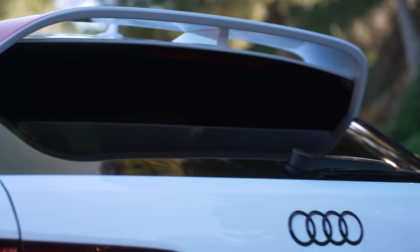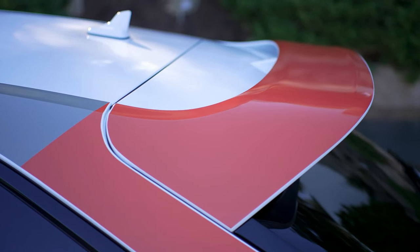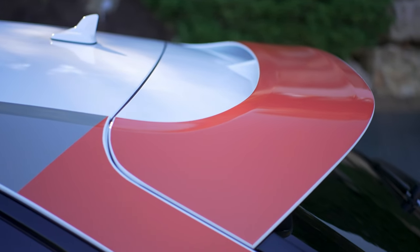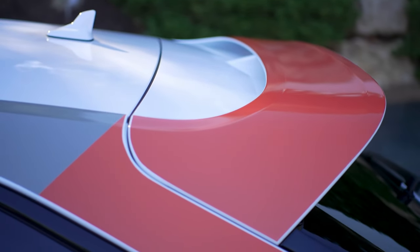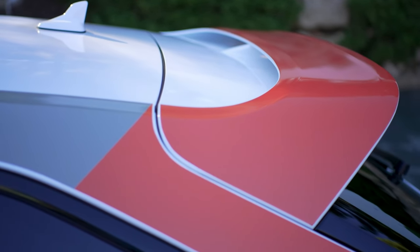Alternatively, the decals in black and gray tones come with the exterior color Nardo gray or Mythos black. To match, Audi Sport GmbH offers the high-sheen wheels in high-gloss black or matte black. The four rings in the single frame and the tailgate along with the model lettering are black as standard.